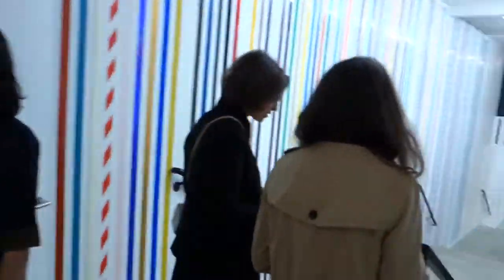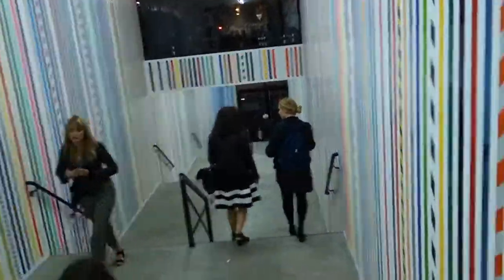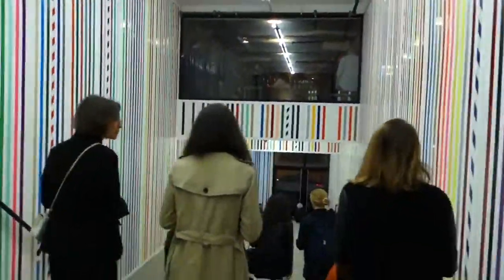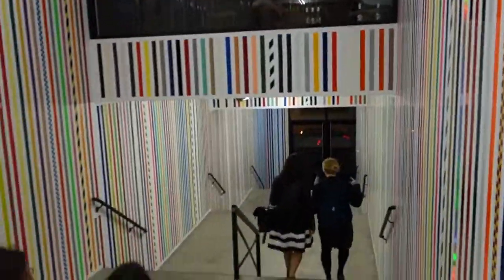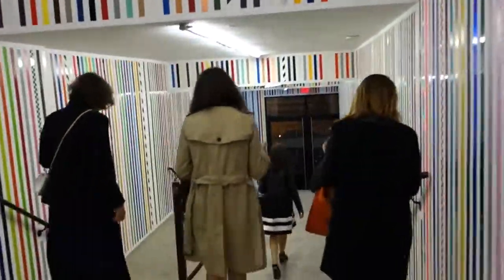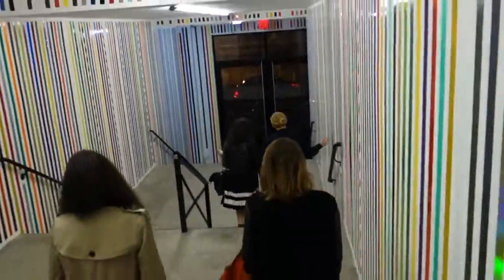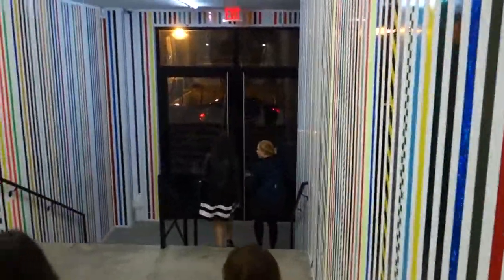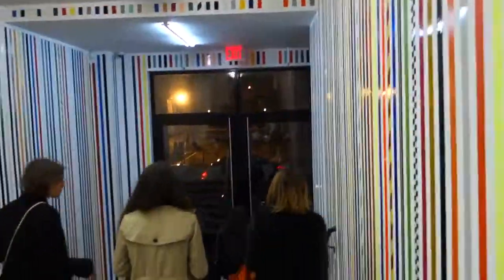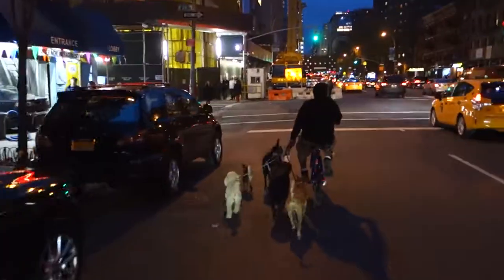If you notice the abrupt end of the coverage, that's because I just got run out. The head guard — the director of the guard task force — informed me that the management had decided that they gotta get rid of me. So that was my little try to get you a view of Philip Guston paintings, 1957 and 1967, here at Hauser & Wirth on West 18th Street in Chelsea. Thank you, Kate.